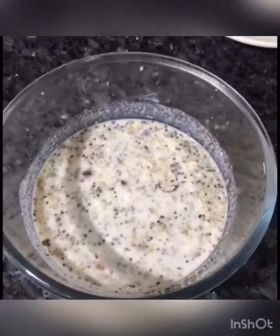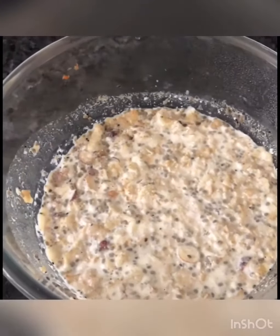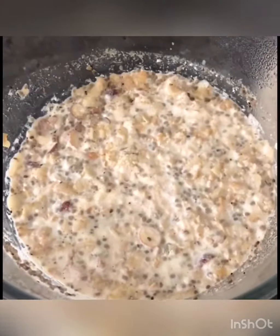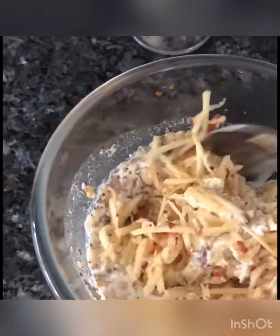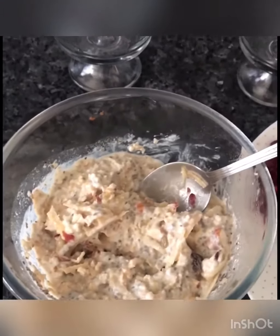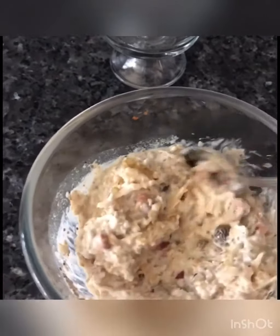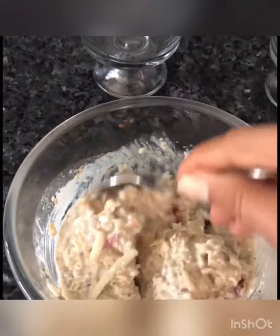I'm going to cover it with cling film and then leave it overnight in the fridge, or you can leave it for four to five hours. In the morning it'll have a nice consistency — all the liquid is absorbed by the oats and chia seeds; they've swollen up well. Now I'm going to add some grated apples. I love grated apples in my overnight oats — they make it a little sweeter so you don't need much sweetener. I'll add a dollop of honey, which I like to add fresh. Mix everything well — chia seeds, oats, yogurt, milk, lots of nuts, apples, honey, and some cardamom.